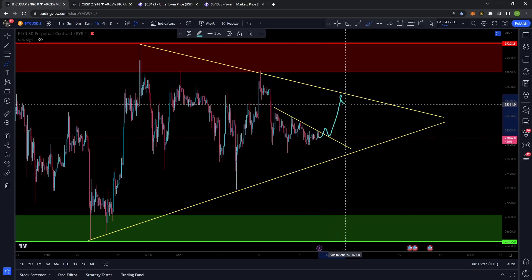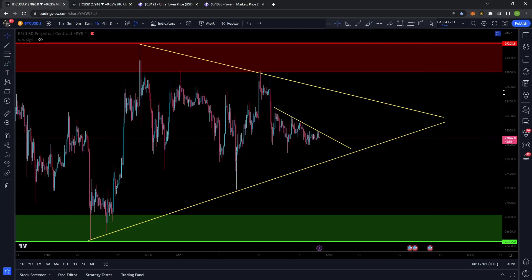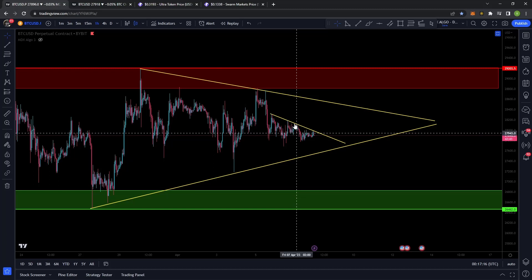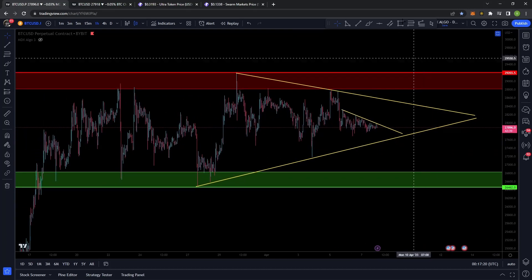I think it makes sense that we would get a third touch point on this pennant. I don't really consider this valid right now until I have my third perfect touch point. Even if there are failed breaks and stuff, I lose a lot of confidence in the pattern. I'm very specific when I am looking for certain trend lines — I like to see those exact touch points, so it's all theoretical at this point. Just something I'm watching for.